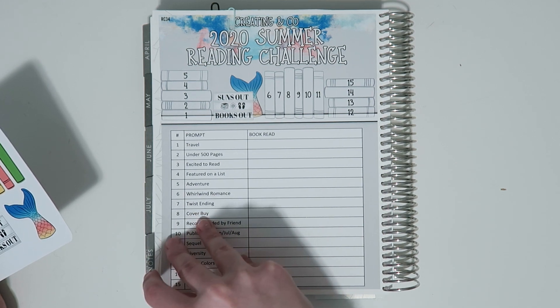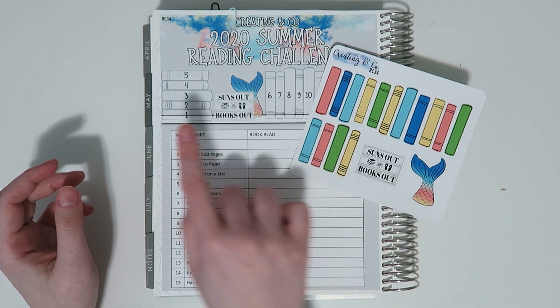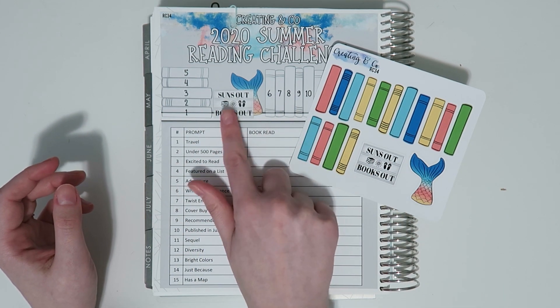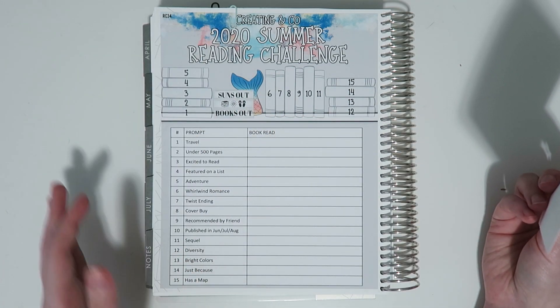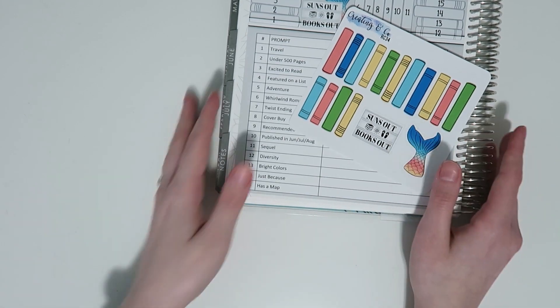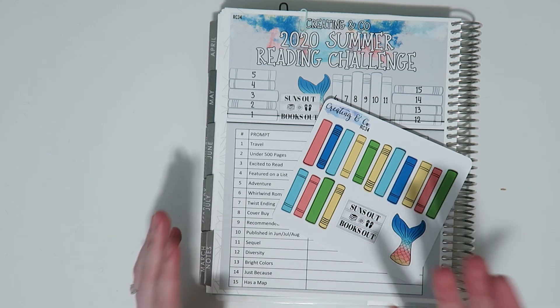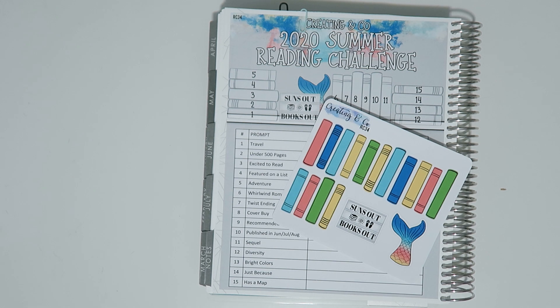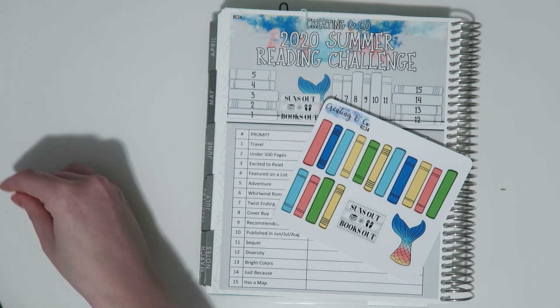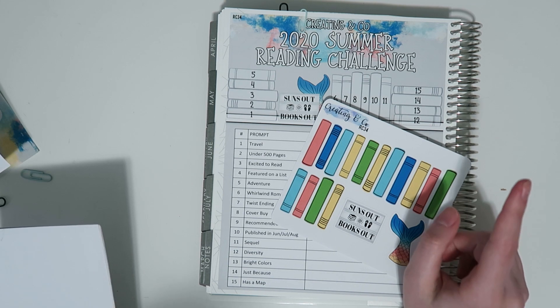Basically it comes as a giant sticker — you can lay it down or leave it separated. It also comes with a set of books and little deco pieces that you can lay on top of the books as you complete the challenge, so eventually it becomes a full-color bookshelf. This is the regular edition reading challenge, which I'd say is for high school age and older — maybe middle school too. You know your kids' reading level.